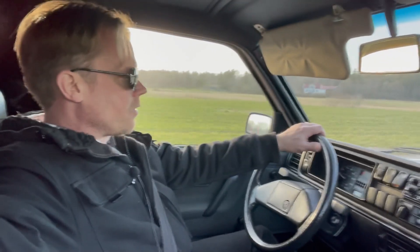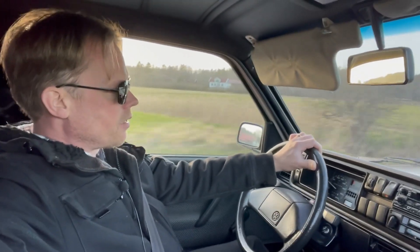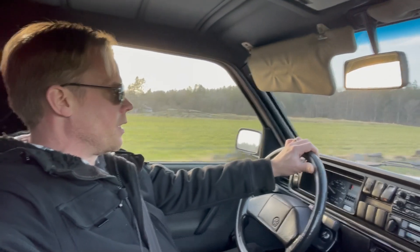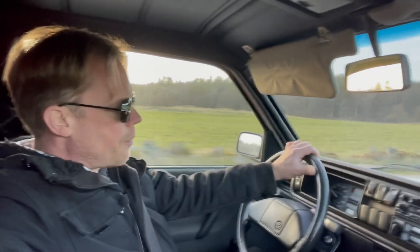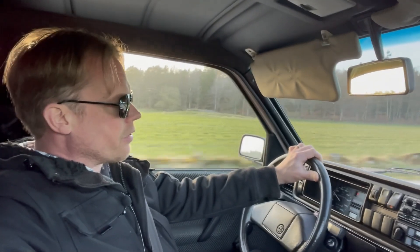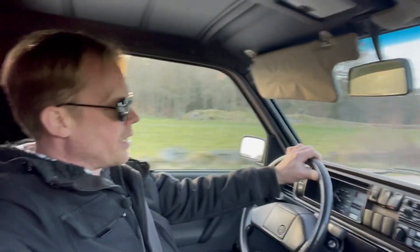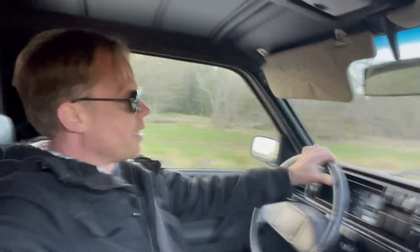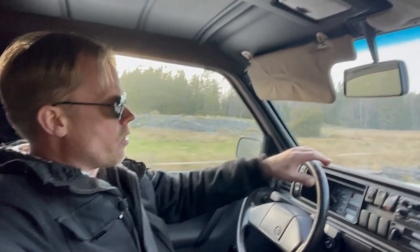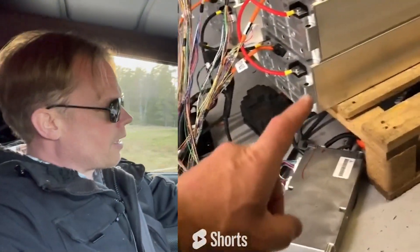I see that the state of charge is going down — we now have 61%. But when I have been standing here for a few minutes with the ignition on, it will go back up again. I think it is calculating the current going out from the battery, and then when you have been standing still for a while it will also cross-check that with the cell voltages and maybe correct the state of charge.